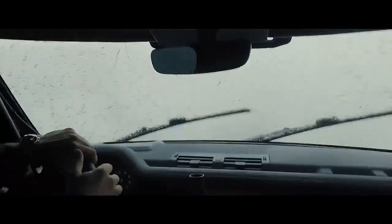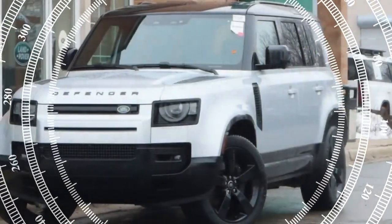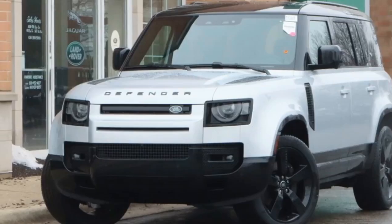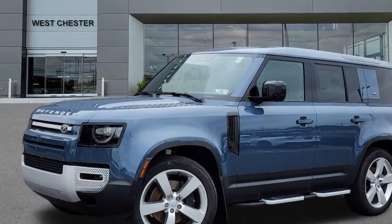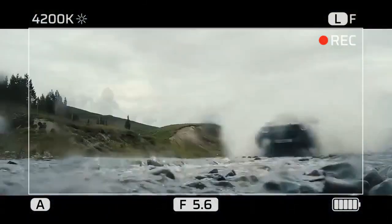CON: Turbo lag and high fuel consumption. With EPA ratings of 17 mpg city, 20 highway, and 18 combined, the Turbo 6 isn't exactly fuel-efficient. Over roughly 270 miles of mixed suburban driving, the Defender averaged 16.4 miles per gallon. While that's not great, it's still better than the V8's consumption.